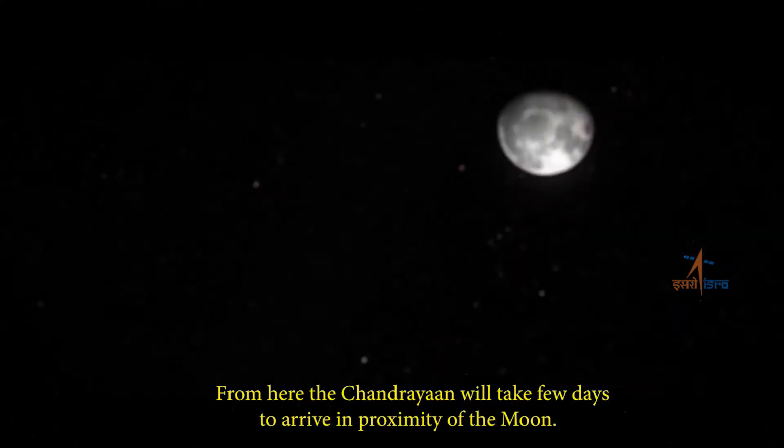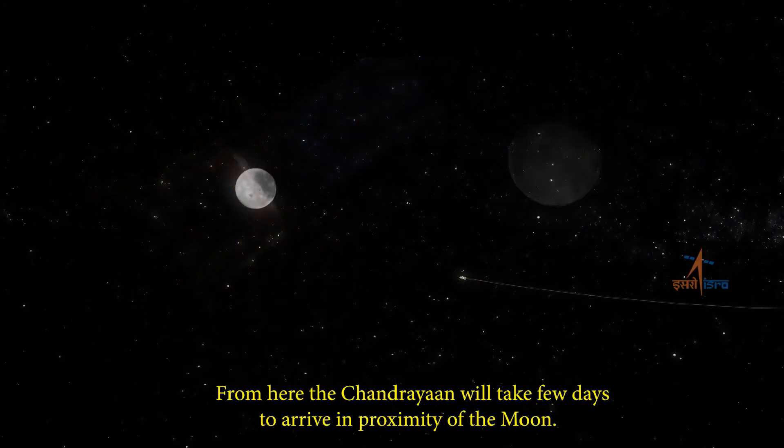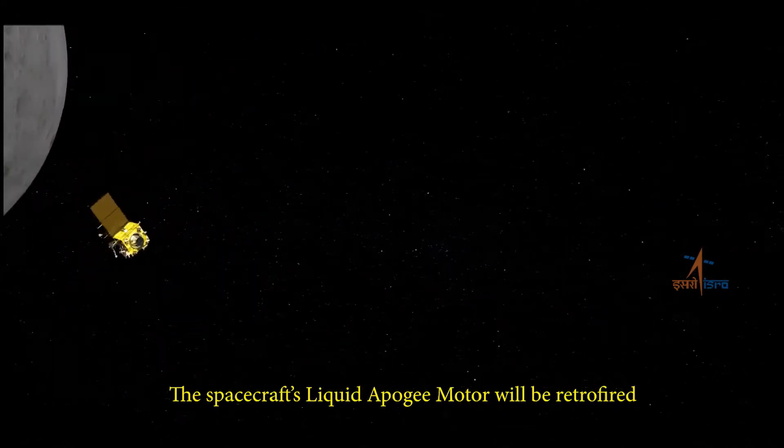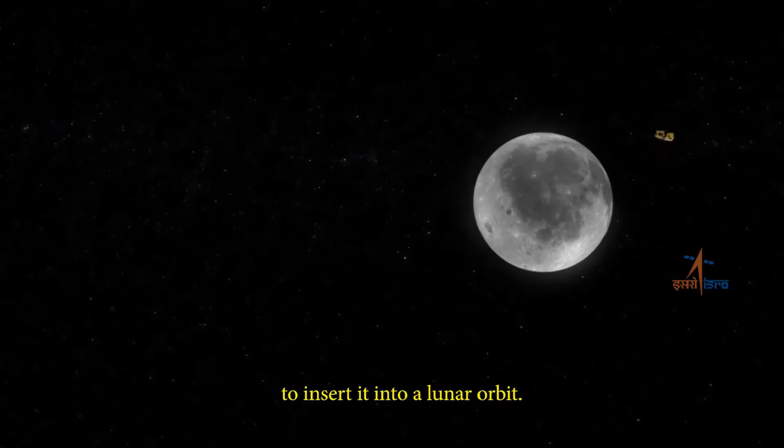From here, Chandrayaan will take a few days to arrive in proximity of the moon. The spacecraft's liquid apogee motor will be retrofired to insert it into a lunar orbit.